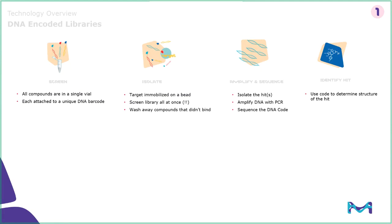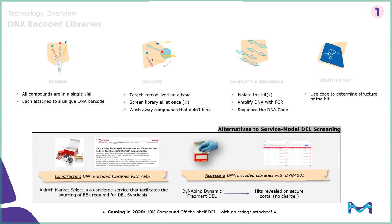A screening chemist would immobilize their target to a bead, screen that library all together all at once, and then wash away the compounds that didn't bind. You'll notice this blue DNA code is conjugated to that red small molecule that was bound to the target — you can amplify that sequence, and then sequence the DNA through next-gen sequencing, to reveal the code that tells you what that original molecule was. This is done either through in-house DNA encoded libraries or through partnership with DNA encoded library service providers. Both of those have very high barriers and costs to enter, and certainly with the service offering there are potential milestone payments down the road.